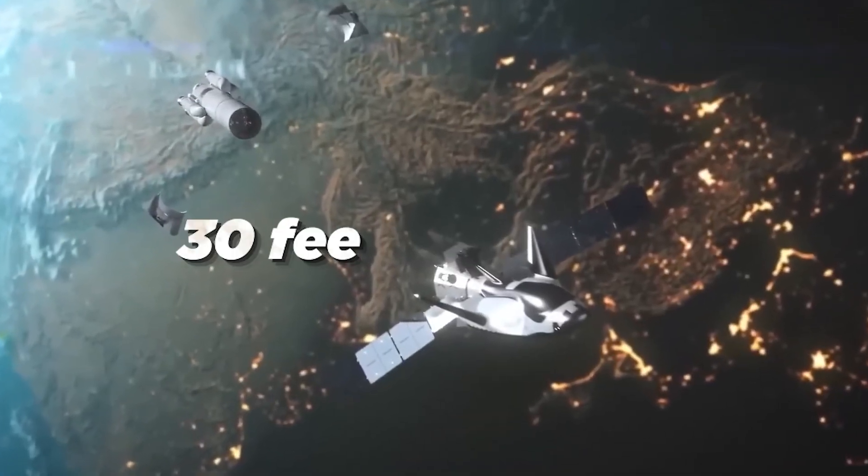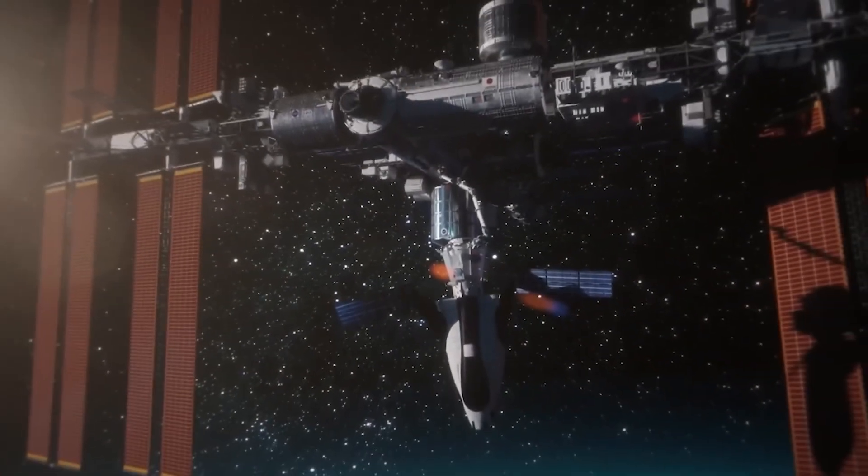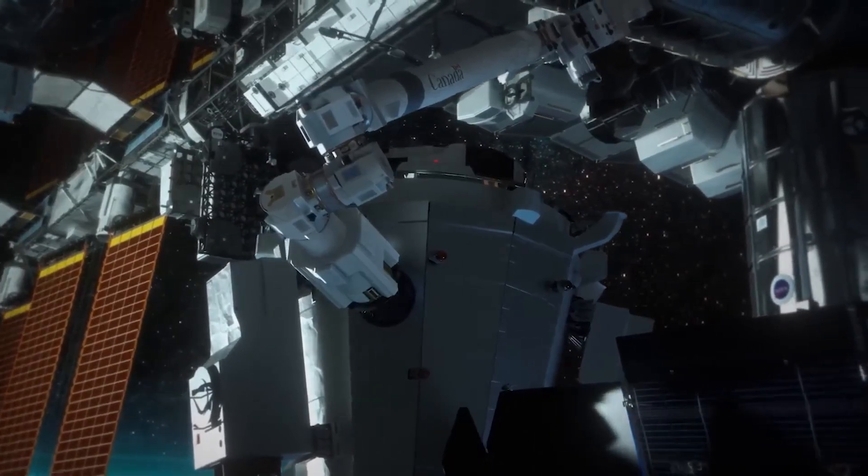Tenacity measures 30 feet — approximately 9 meters in length — making it only a quarter of the total length of the Space Shuttle orbiters. Its pressurized volume amounts to 33 cubic meters, accommodating both the space plane and the cargo module.